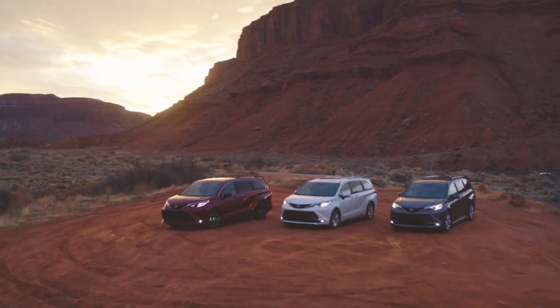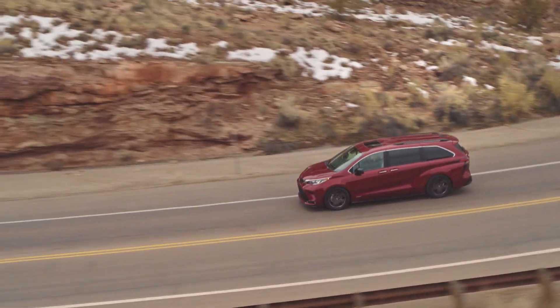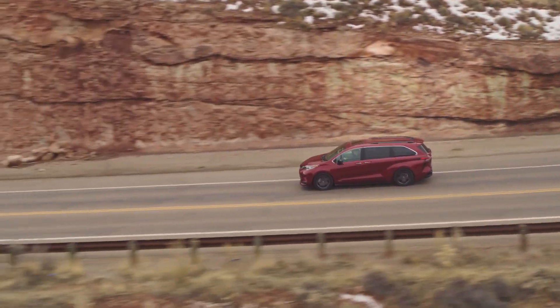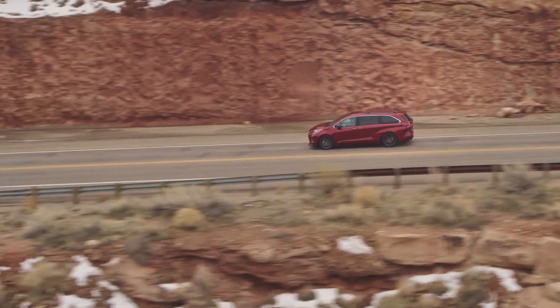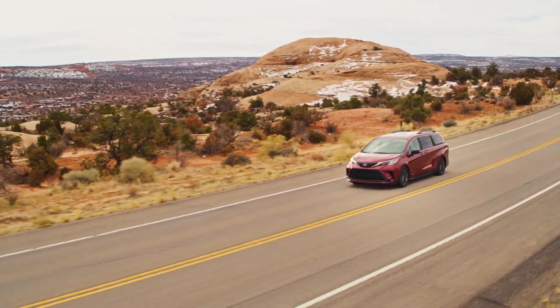If you thought minivans were for soccer moms, think again. 60% of Sienna owners are men, 54% don't have children, and almost 20% are millennials. The new Sienna is no couch potato either — driving this vehicle is interesting. It features on-demand all-wheel drive including smart stop technology, and it's a much smoother ride than you'd expect.